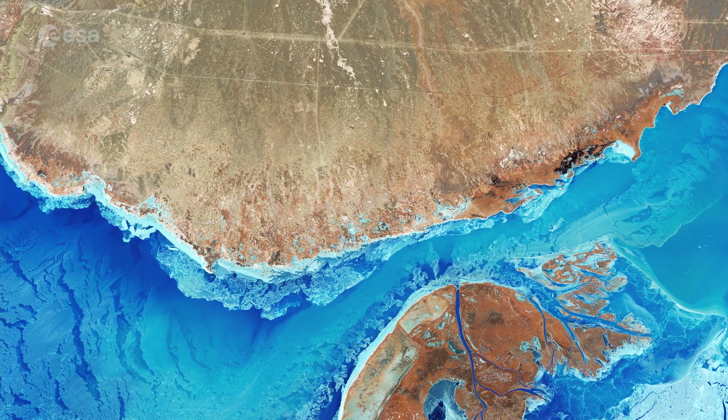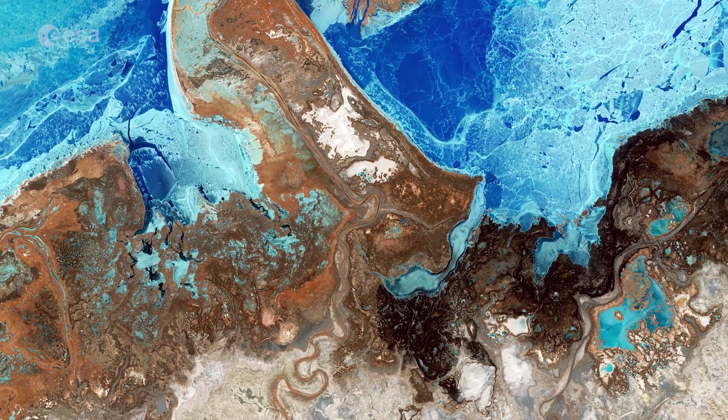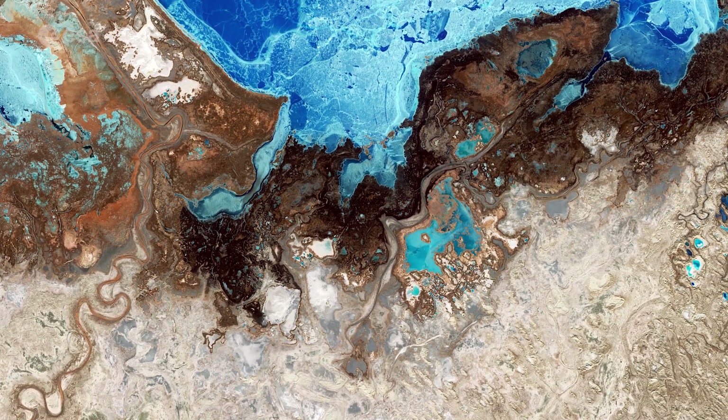The north banks of Lake Balkash are high and rocky, while the south banks are low and sandy, with wide belts covered with thickets of reeds and numerous small lakes. These low-lying banks are periodically flooded by the waters of the lake.